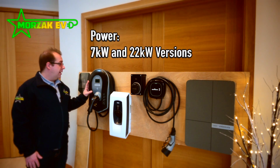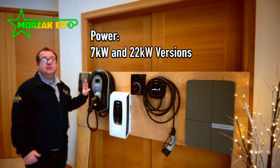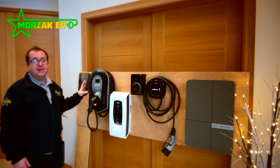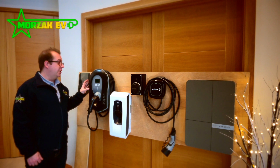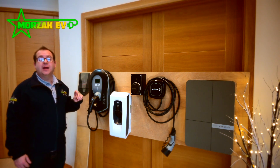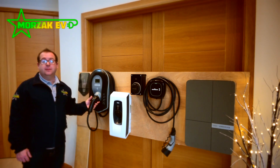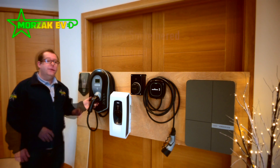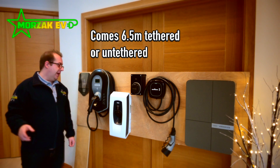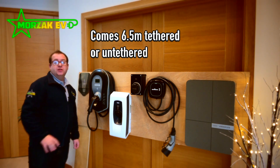The My Energy Zappi comes in a seven kilowatt version and also a 22 kilowatt version, so if you have a three phase supply or you're thinking of upgrading to three phase in the future you can purchase the 22 kilowatt version and it will charge your vehicle at up to 22 kilowatts. It also comes in black or white and in a tethered version, or if you're installing it in an area with multiple users and public access you can have it as an untethered version with a universal socket.